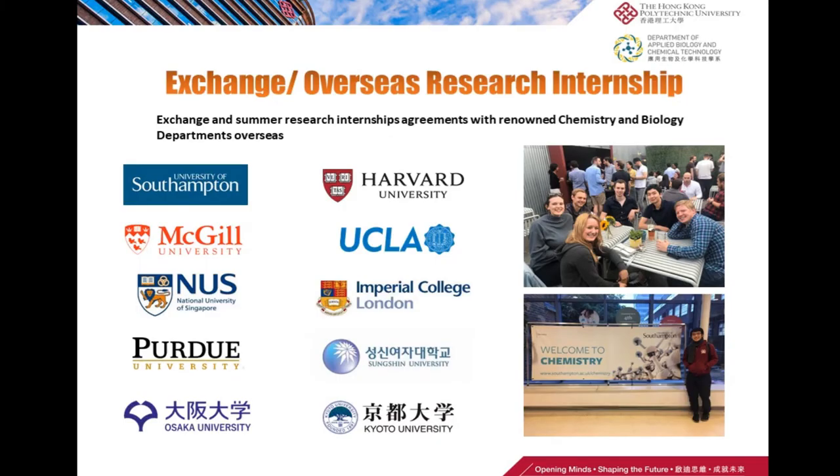Our department offers quite a lot of exchange and overseas research internship opportunities for our students, especially in biology and chemistry. Students who are very interested in research will be sent to Harvard University, McGill University, Osaka University, or Kyoto University for a two to three month research internship, where they will carry out research in the laboratories of those universities.